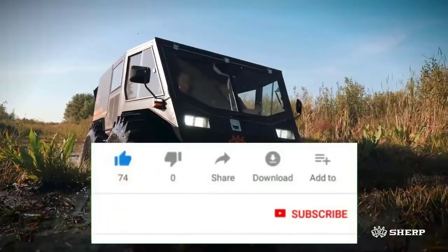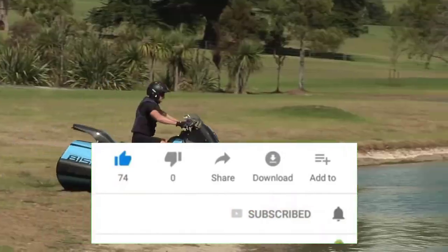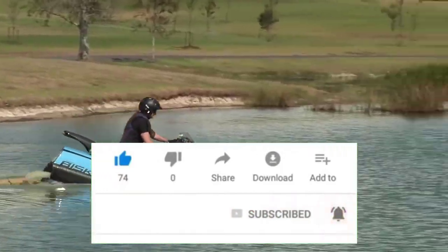Friends, in this video, you will see 10 of the world's most stunning amphibious vehicles. Please subscribe to our channel and, if you haven't already, ring the bell.